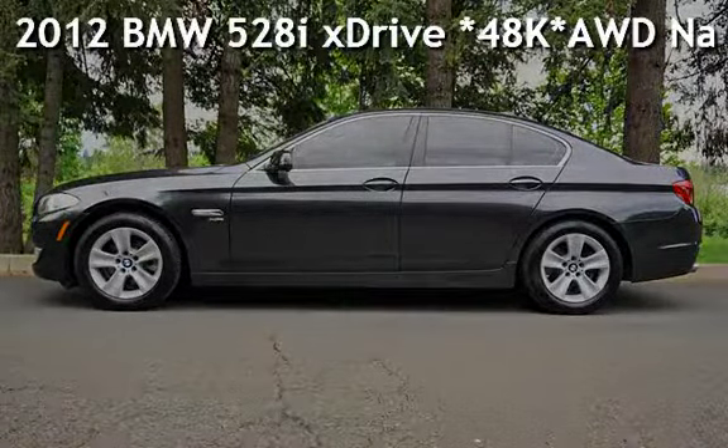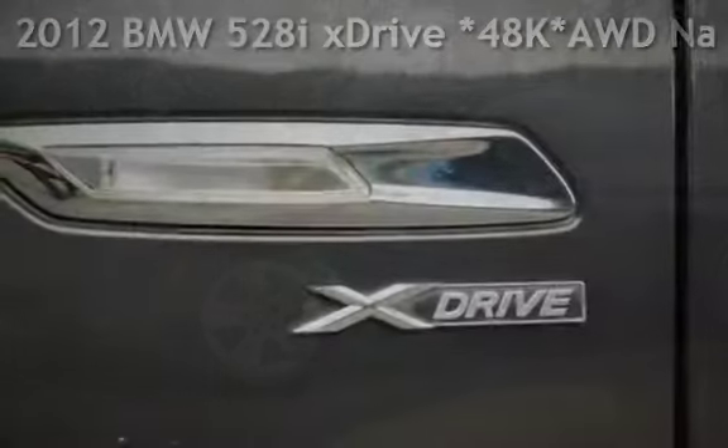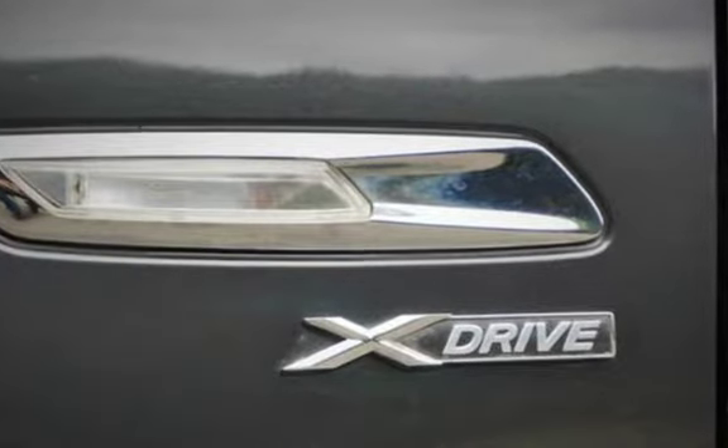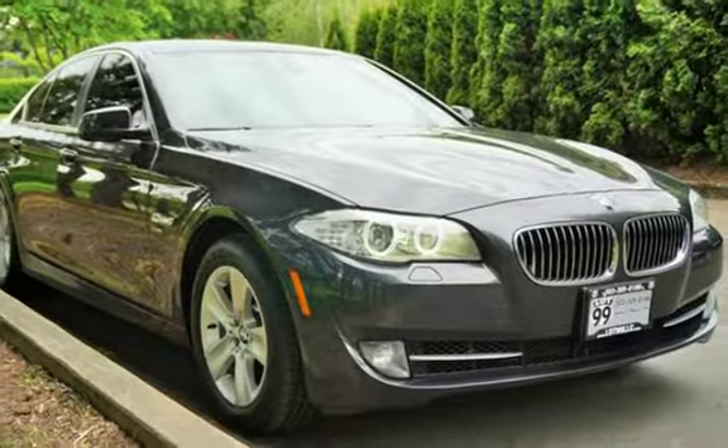Check out this pre-owned 2012 BMW 528i. This four-door sedan has a four-cylinder, 2.0-liter i4 engine, with all-wheel drive, and an automatic transmission.